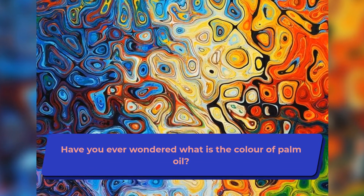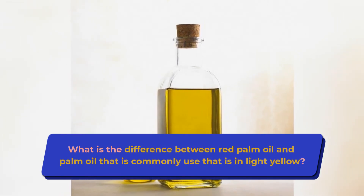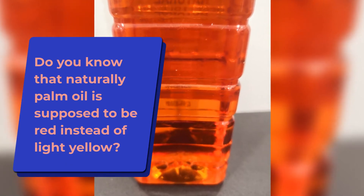Have you ever wondered what the color of palm oil is? What is the difference between red palm oil and palm oil that is commonly used that is light yellow? Do you know that naturally palm oil is supposed to be red instead of light yellow?